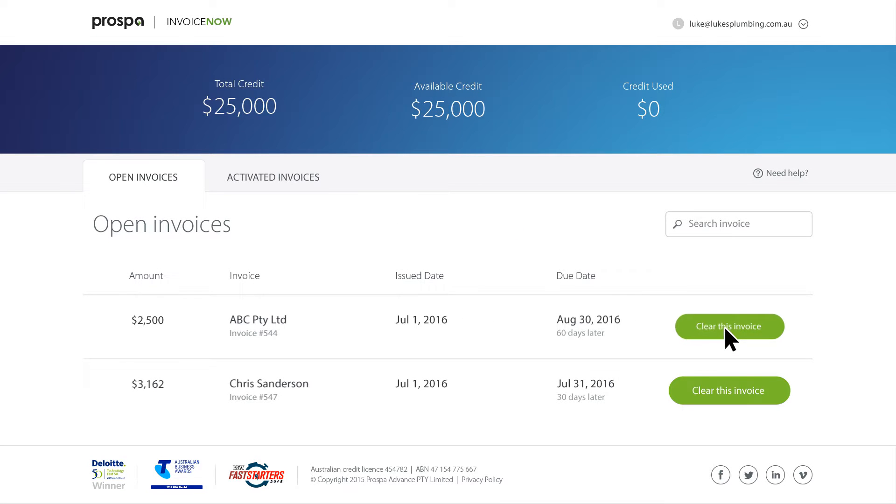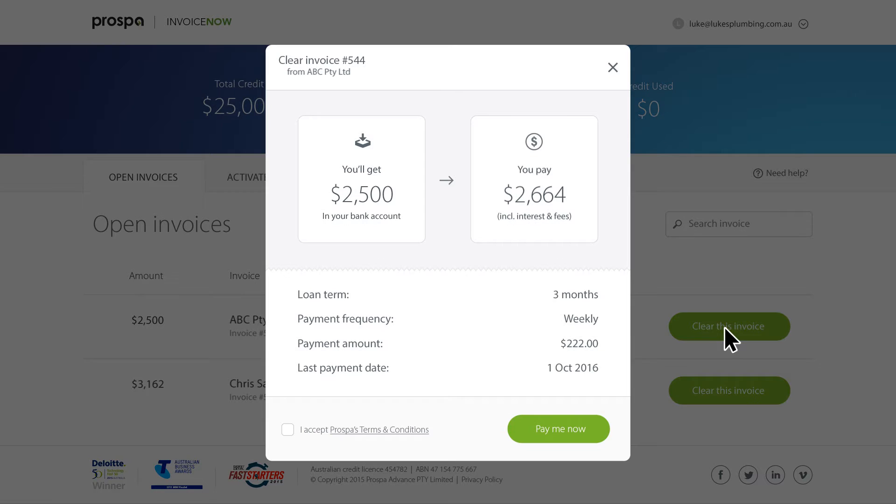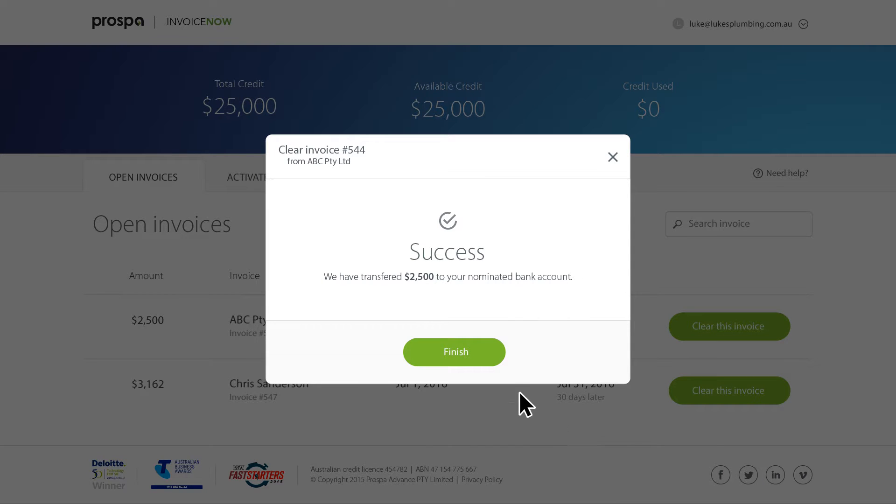Next, simply select the invoice you want to clear, review the transaction details, and select to get paid. The money will be in your account within 24 hours. It's that easy.